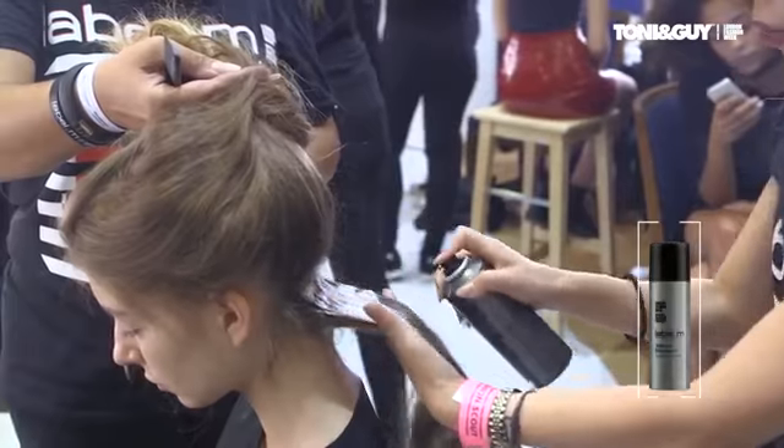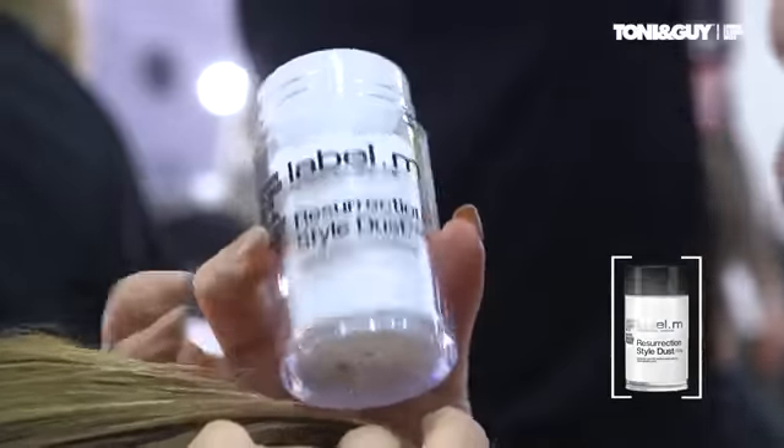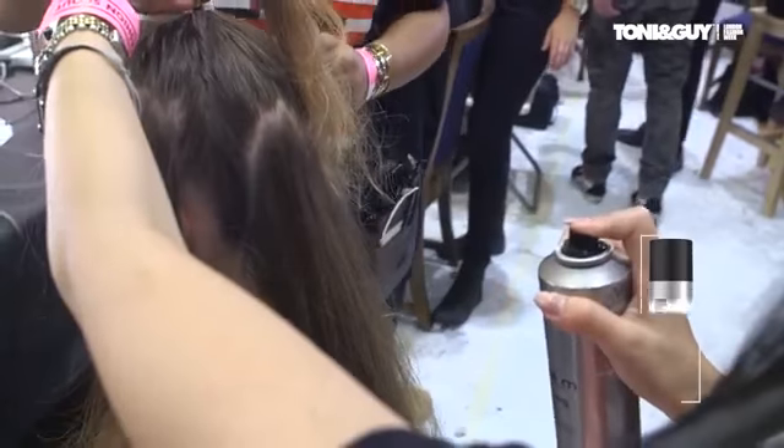The products we've used start with the volumizers to prep the hair really nice and textured, nice and with hold, and we've used a lot of dust and texturizing volume spray to create very, very dry texture.